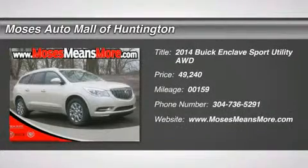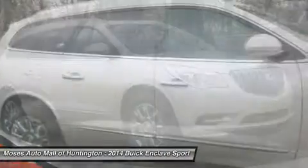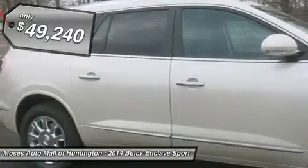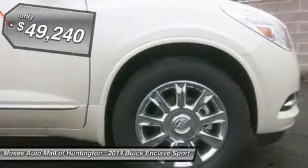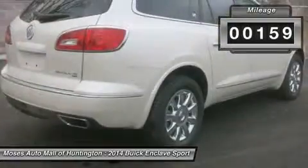Don't miss this 2014 Buick Enclave. It's equipped with automatic transmission and features a white diamond tricoat exterior. With 159 miles, you'll want to take this car home. Make a great choice today. Contact us and see this car first hand.